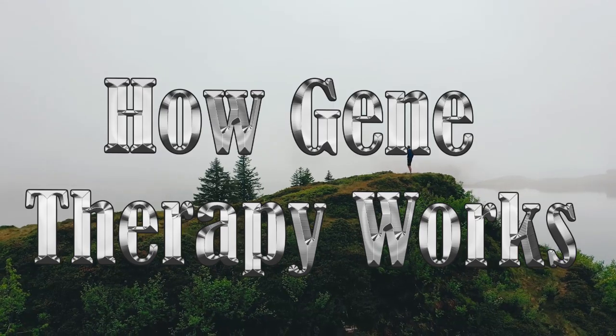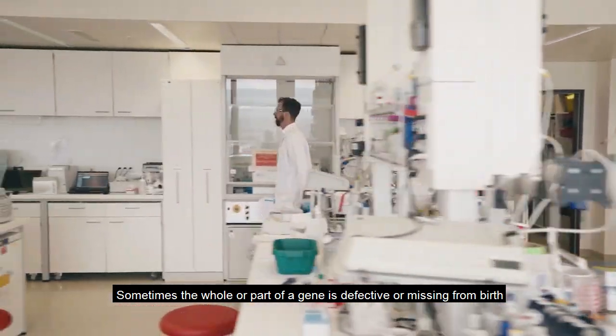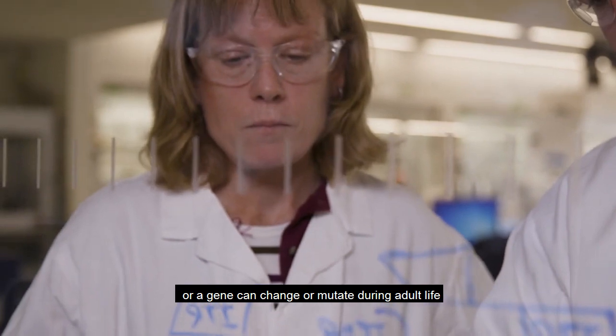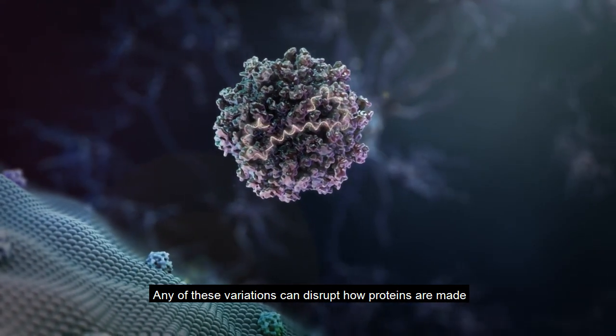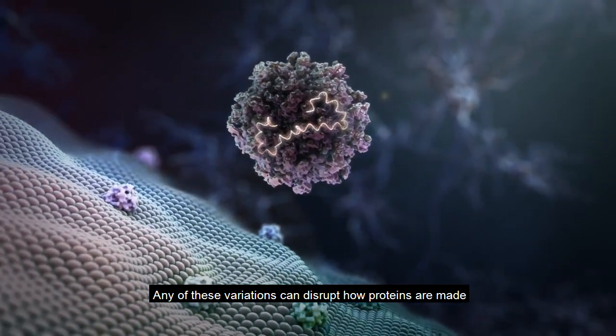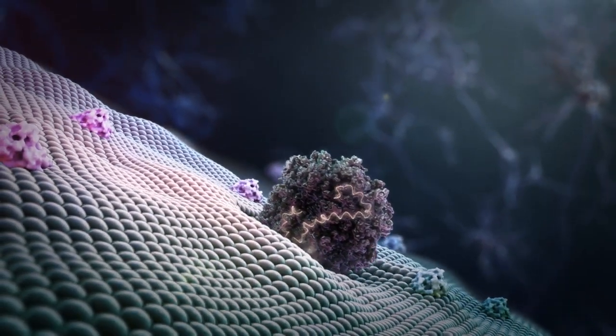How gene therapy works. Sometimes the whole or part of a gene is defective or missing from birth, or a gene can change or mutate during adult life. Any of these variations can disrupt how proteins are made, which can contribute to health problems or diseases.